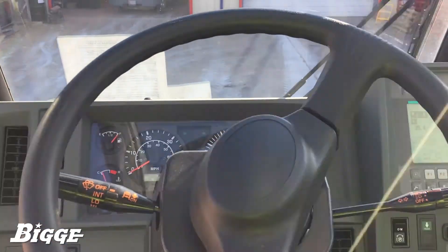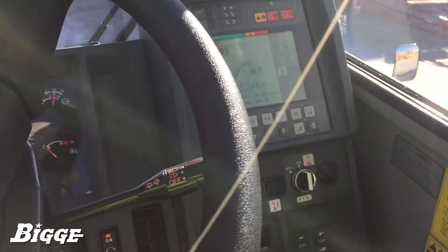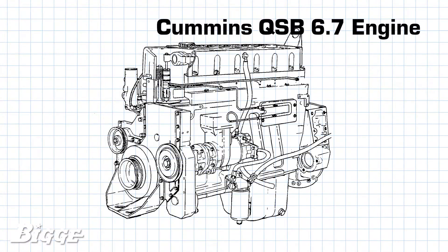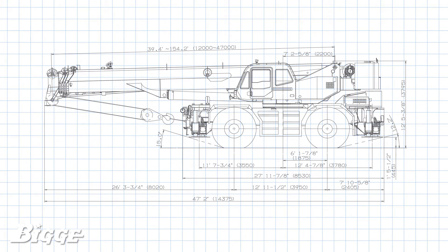The ergonomically designed cab makes a more comfortable work environment for operators. A Cummins QSB 6.7 engine gives the GR1000XL3 the power to traverse any terrain.